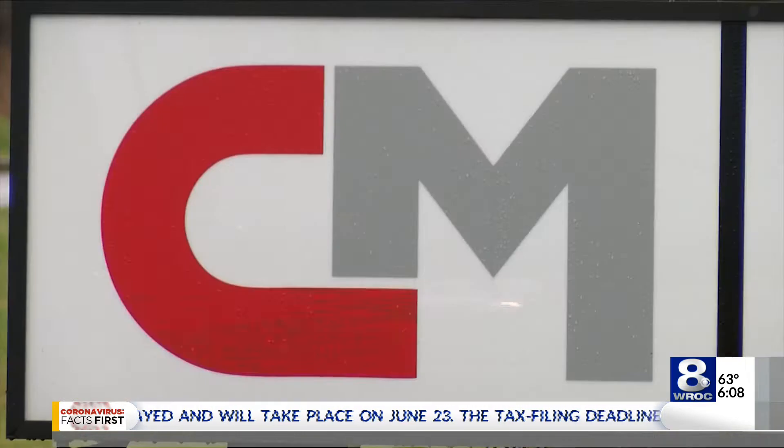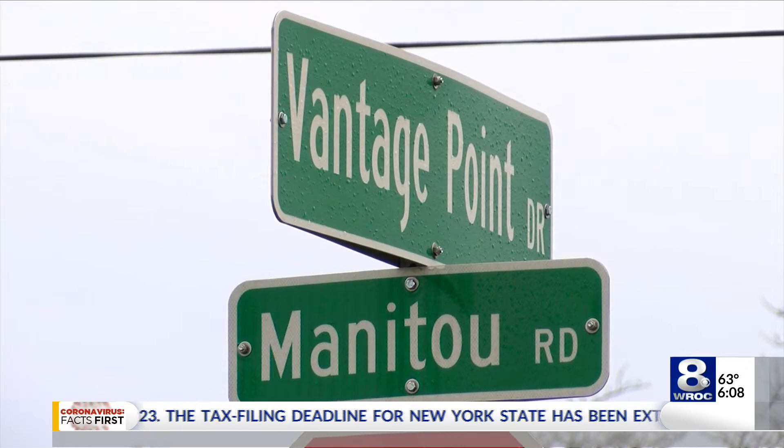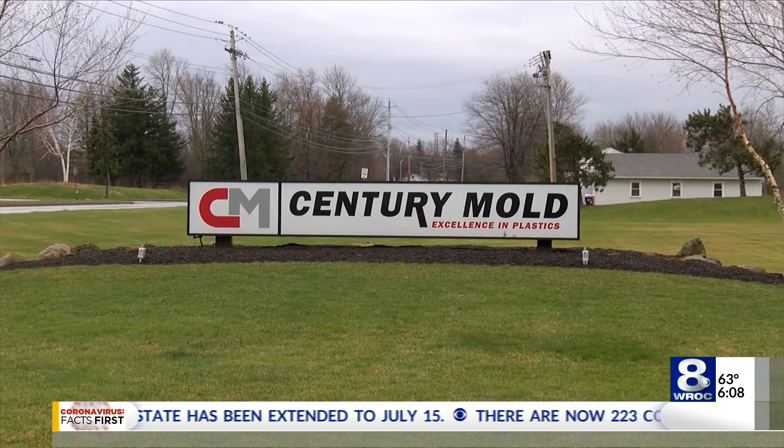Nine days ago, Rochester Regional Health asked if Century Mold could make these plastic shields. The team at Century Mold worked up a prototype the very next day.